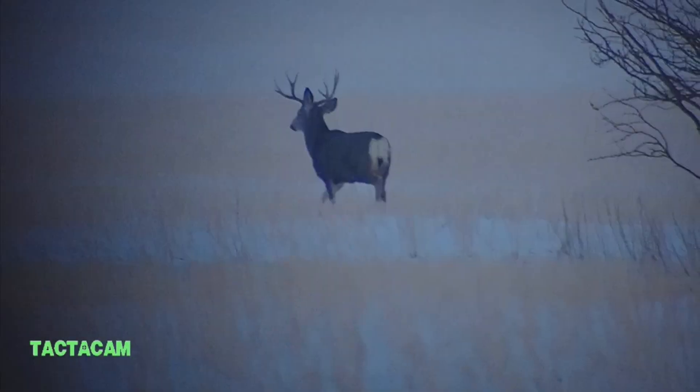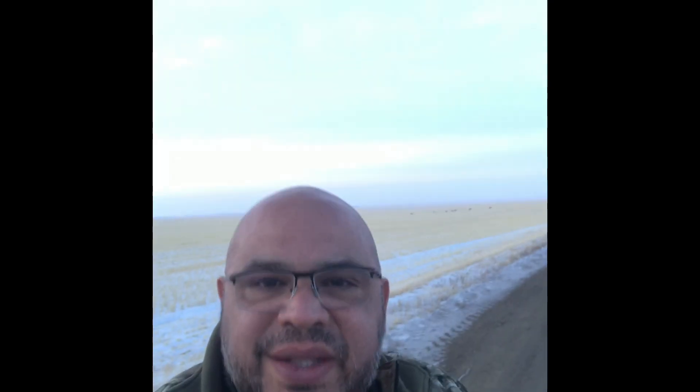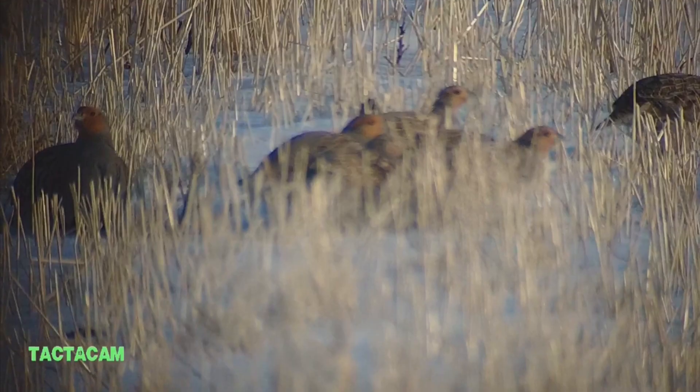I've seen mule deer, whitetail, Hungarian partridge, sharp-tail grouse, and coyotes. Fortunately I didn't have my collar working. What an amazing country we live in. Watch some of these Tacticam videos — I put them up there. Amazing.